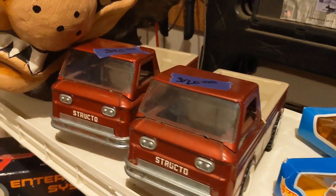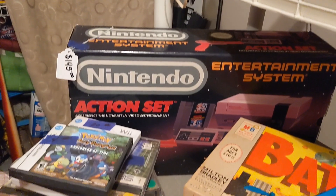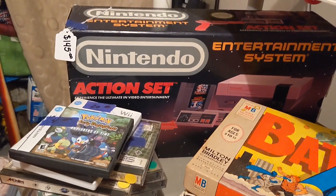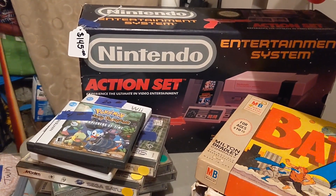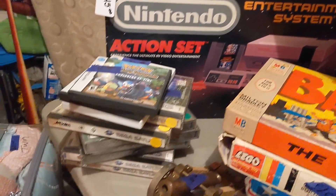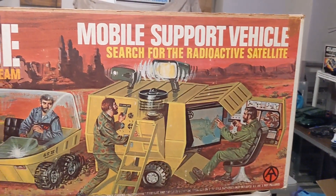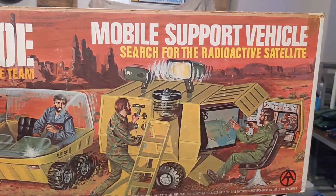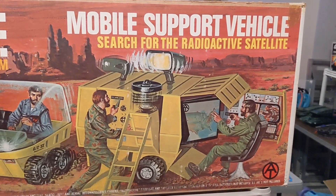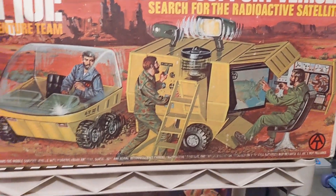All kinds of vintage toys. I have a Nintendo in the box for $145 — it's complete with the instructions and the styrofoam and all that. Some more video games too. I have the Mobile Support Vehicle; it's not complete, but the box looks pretty nice. I'm asking $150 for that.